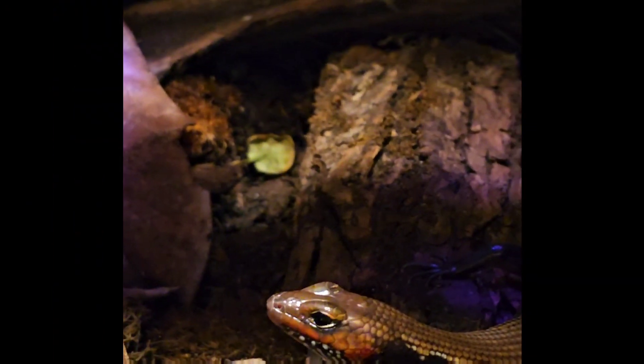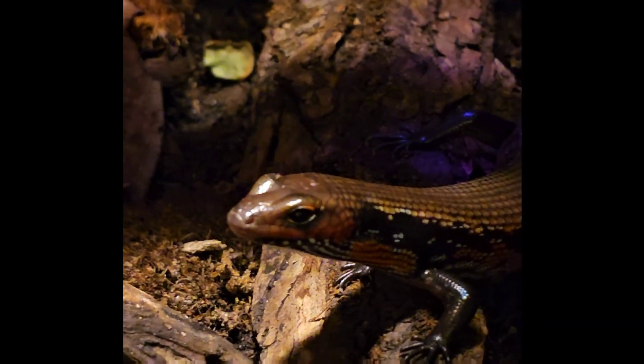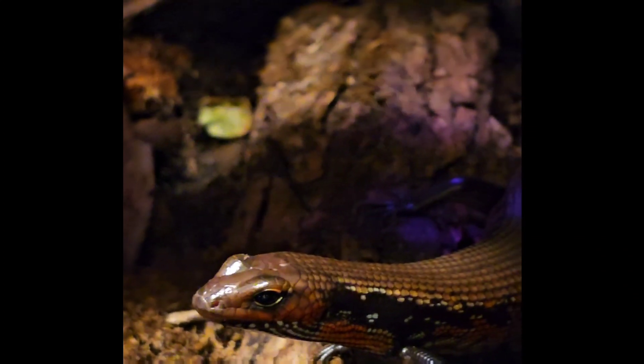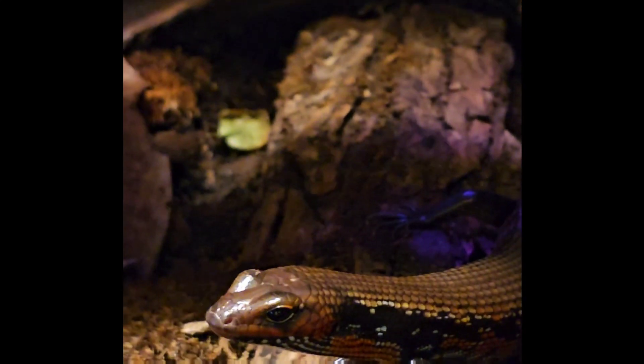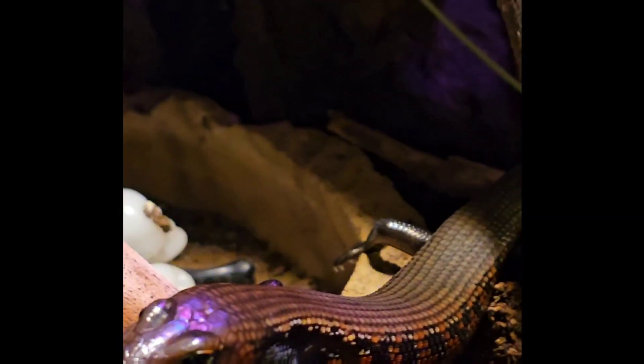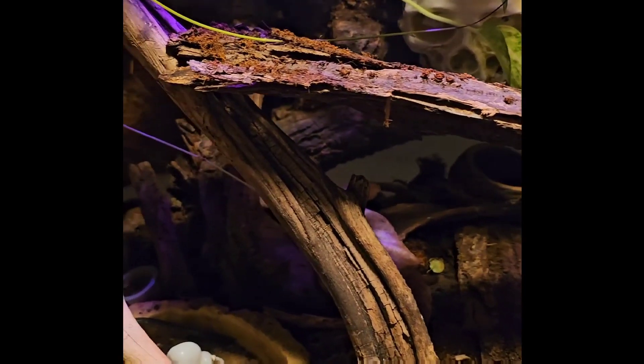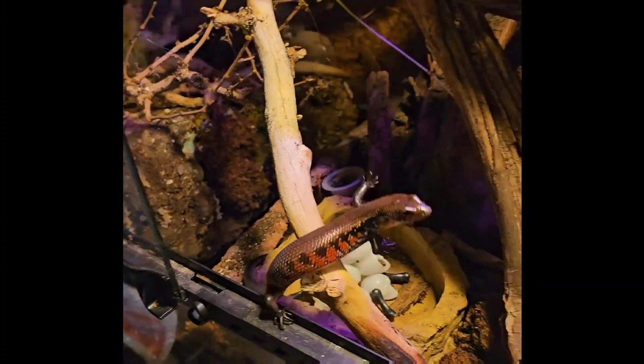Up next we have the African fire skink. She is going to take her turn eating these frozen thawed pinky mice. These are leftovers from when my ball pythons were little, so they've been around for a while. I hear that both tarantulas and African fire skinks will eat frozen thawed pinkies occasionally in the wild, so I figured I'd give it a try in captivity to give them a little enrichment and bring some of that nature back into their life. She does tend to enjoy them as you can see.